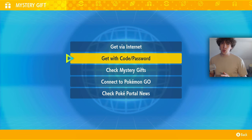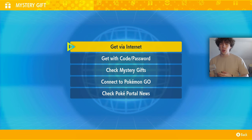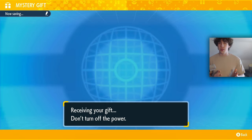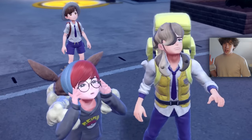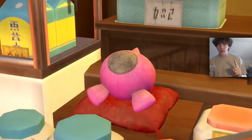Technically there are 11 mystery gifts, but one of them does require you to own the DLC, and you actually don't need any code for this. If you have the DLC, click on 'Receive via Internet' instead of 'Get with Code/Password' for the mythical Pika Berry. This will let you access the event where you can catch Pecharunt, which I actually still haven't done to this day — I should probably do that.